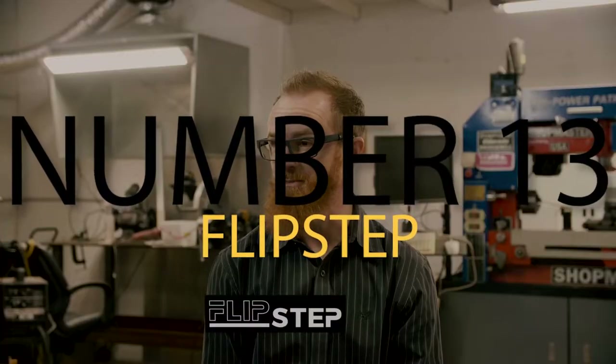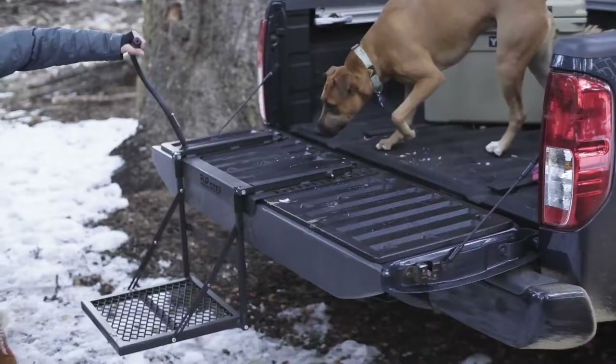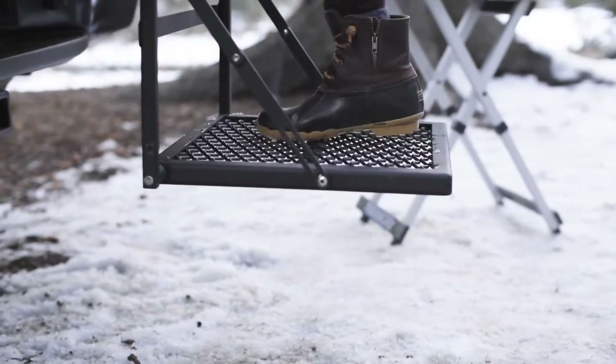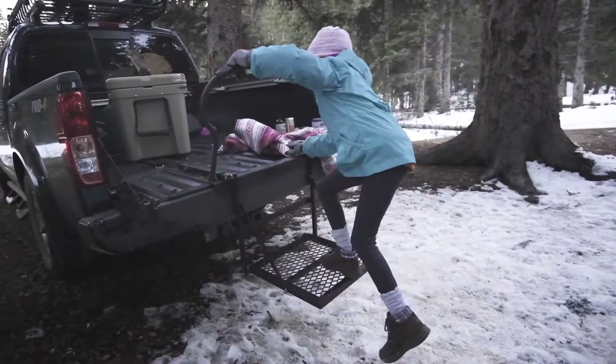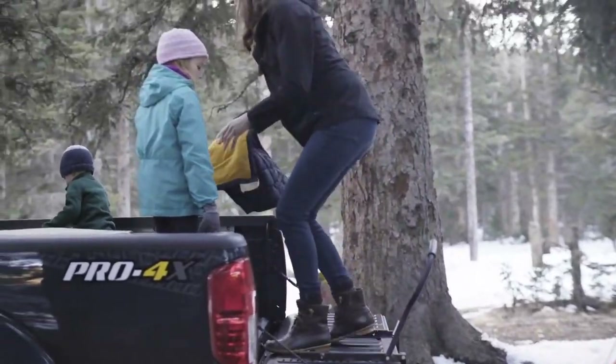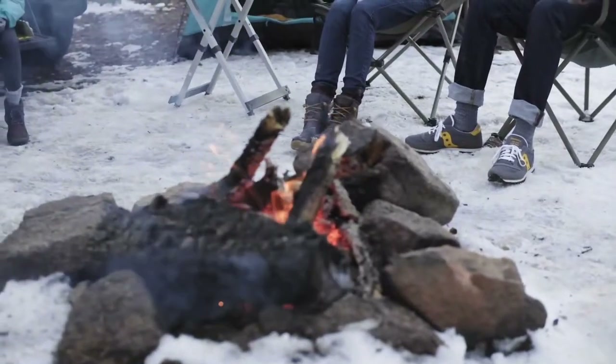Number 13: Flipstep. How many truck owners are out there? When you drop down your tailgate and need to get up it, you sometimes struggle — especially if you have a truck that is way high off the ground thanks to its stance. For those who don't want to risk injury getting into the trunk of your truck, consider getting Flipstep. This easy-to-use device allows you to make a step in seconds and even gives you a handle to grab onto so you can easily get on or off your tailgate without issue.